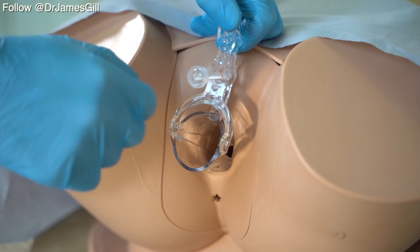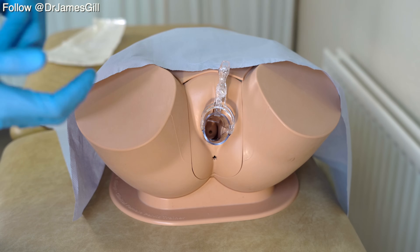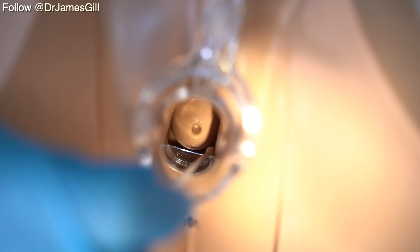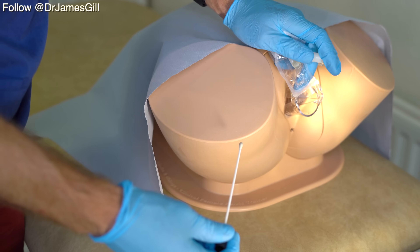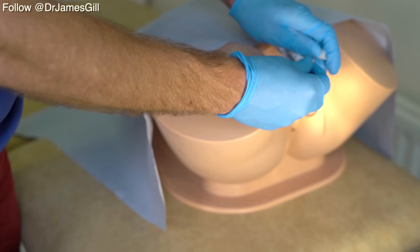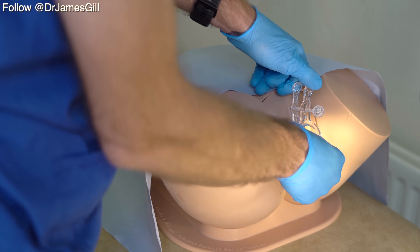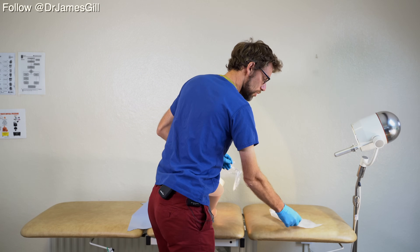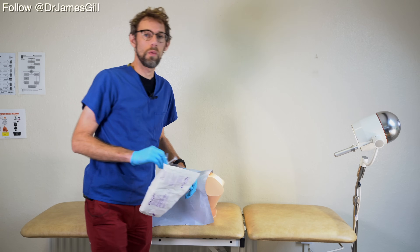If swabs are required, we can move the dial in order to keep the blades open, allowing swabs to be taken. A charcoal swab goes in around the cervix making sure we're covering the os itself and any discharge. We place that in the swab container and send it off to the lab. We then release the lock and slowly withdraw the speculum. The speculum is then deposited in the bin and we allow the lady to clean herself whilst we exit the room.